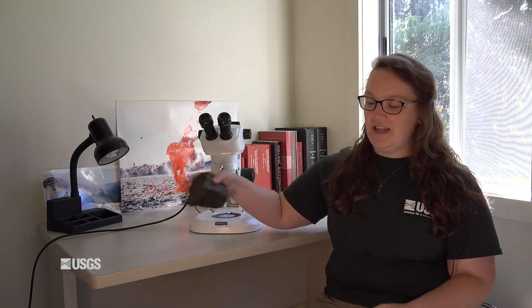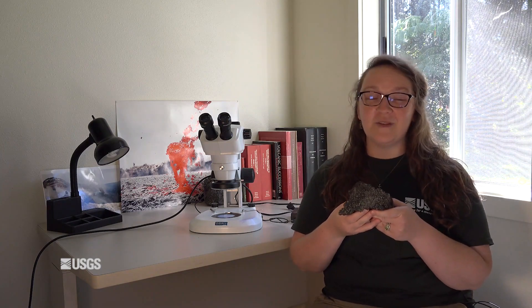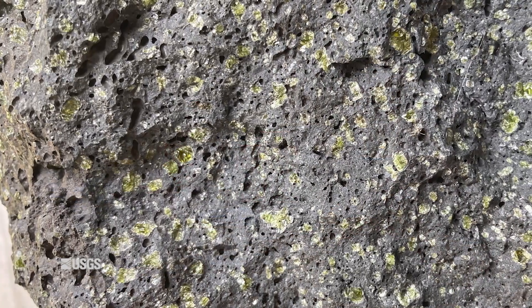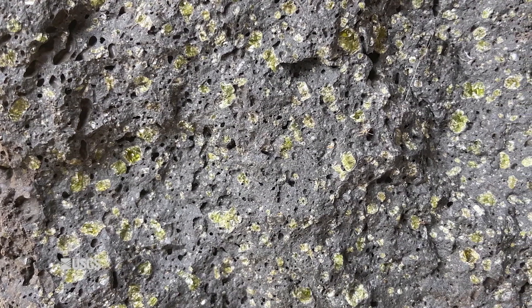For Volcano Awareness Month, I wanted to talk about my favorite mineral: olivine. It's actually very common in Hawaiian rocks, so any time that you're out on a hike and you look at a lava and you see these little green minerals, that is the mineral olivine. Olivine is one of the most common minerals on our planet. In fact, we think that most of the interior of the Earth is made of this mineral.